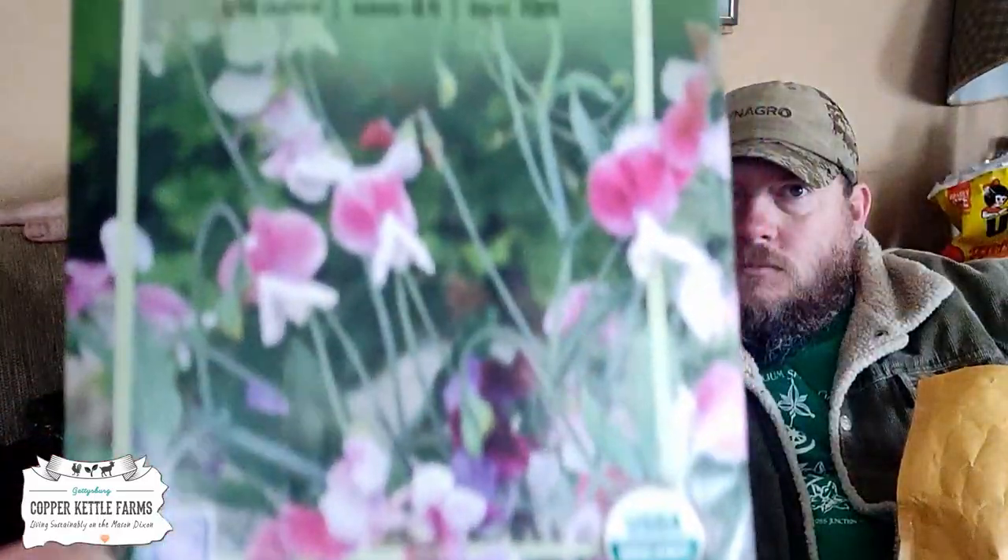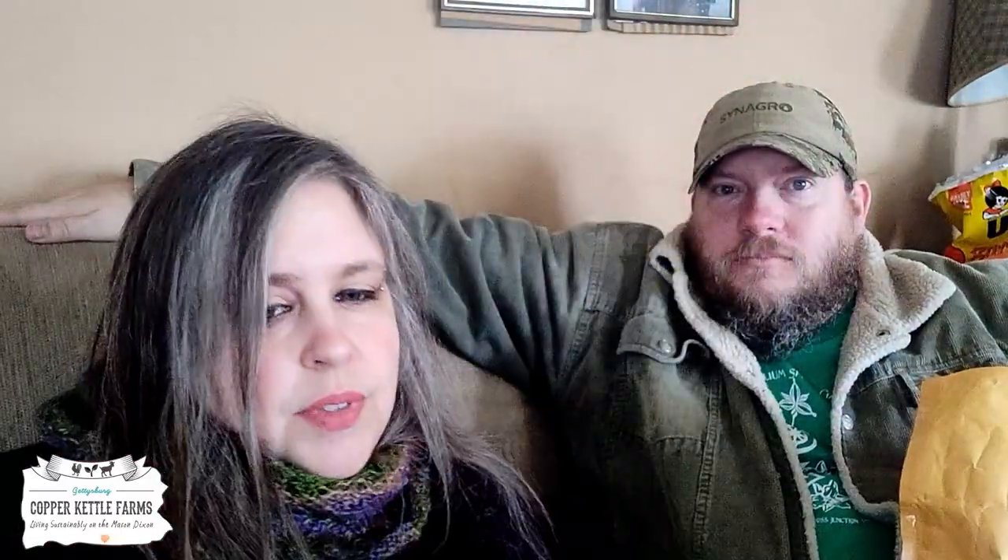Because it was buy one get one free, Donald wanted some painted lady sweet peas — look how pretty they are. And then because we needed another free one, we got sweet chocolate peppers, which we like to grow. So let's see what we got from Mary Heirloom Seeds.